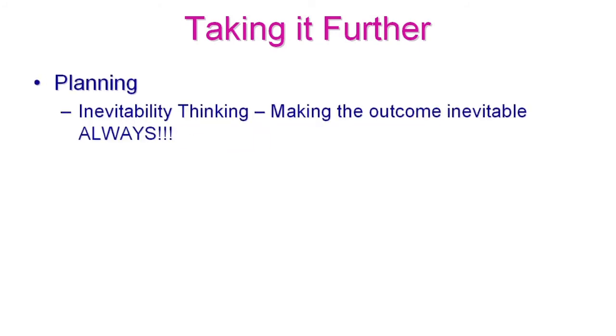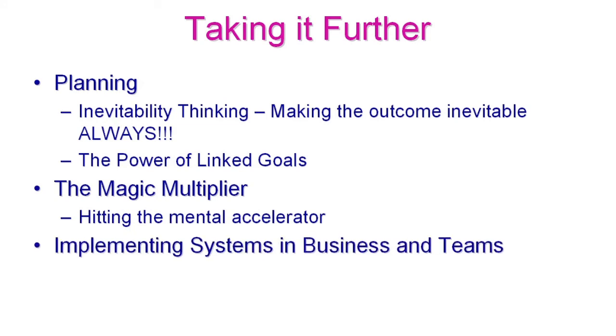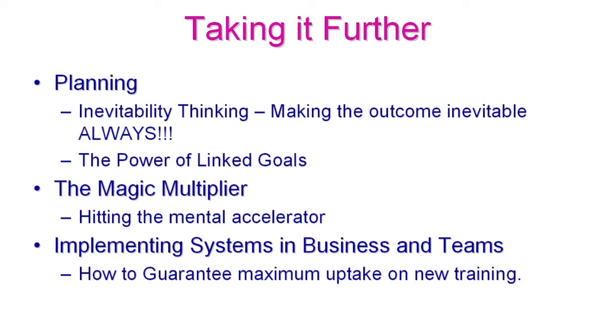Also about overextending your energy. Taking it further, we're going to go through planning systems and inevitability thinking — making the outcome of your goals absolutely inevitable. You can never fail with this type of thinking. And the power of linking goals together. We're also going to cover implementing the systems in business — how to train teams and guarantee maximum uptake of new training, which is really difficult to achieve.